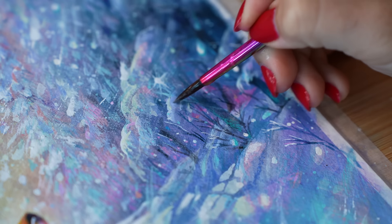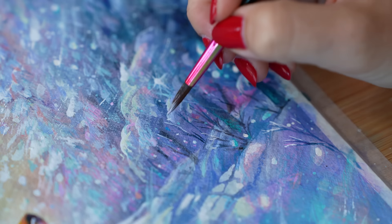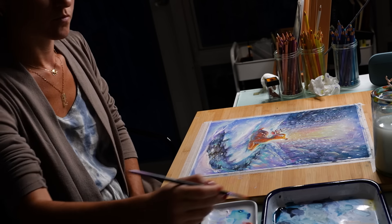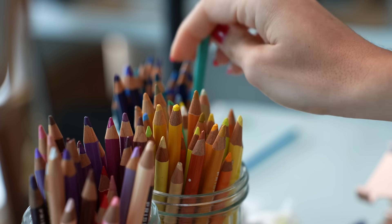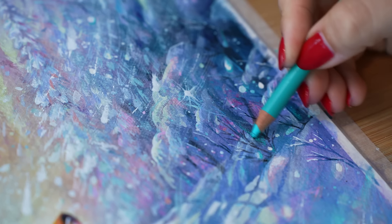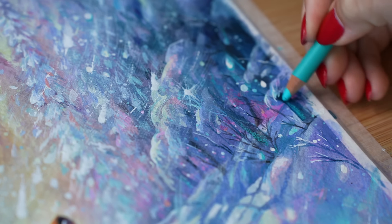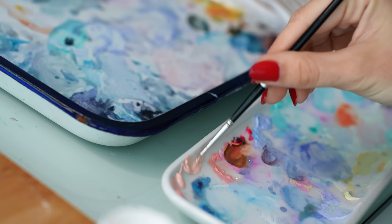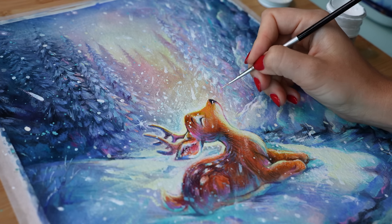I really wanted to create the movement of the snow falling and swooshing and circling around the reindeer. Going back and forth with lots of dry brush and then some pinks to create a little bit more of that magic — it was a constant push and pull between color, contrast, and texture. Asking things like: what should I soften? What should I make a little more detailed? What elements in the environment have extra texture? Every mark had its purpose.